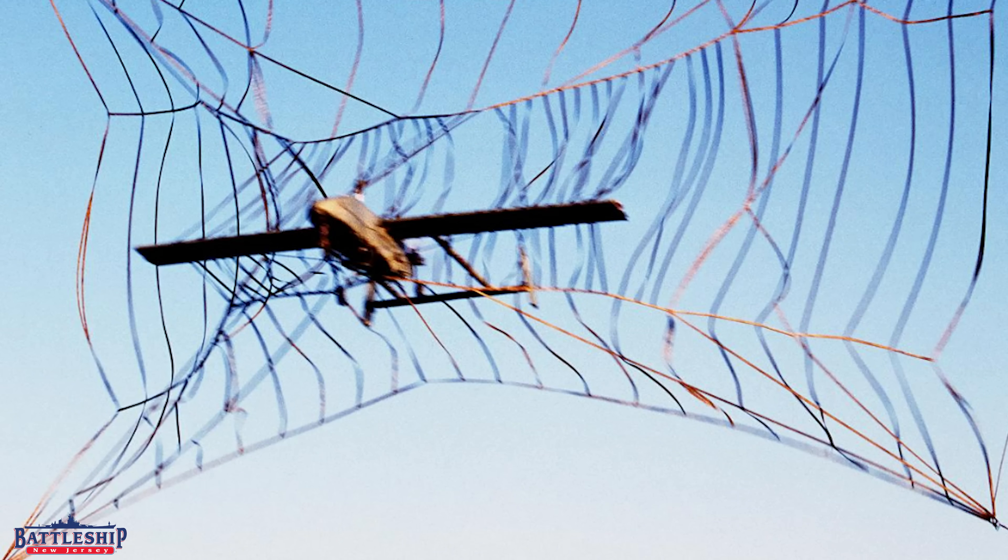Traditionally, the battleships used manned spotter aircraft to spot the fall of shot for their main battery guns. The whole reason the ships have such tall superstructures is to see where those projectiles land. However, the superstructures only allow you to see about 13 miles or so over the horizon.